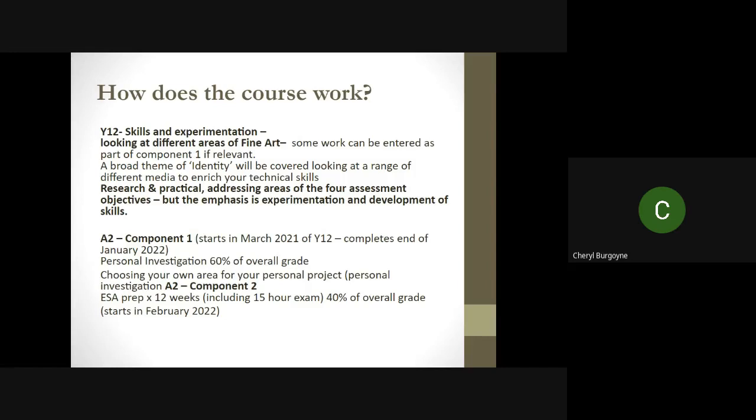Your component one starts in March 2021, and your component two, which is your externally set assignment, is actually in February 2022. So 2021 is when you start component one and 2022 is when you start component two.